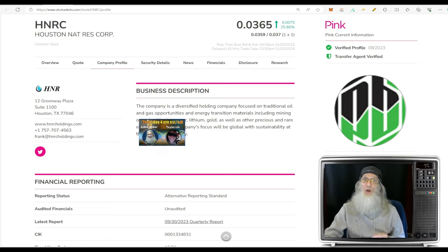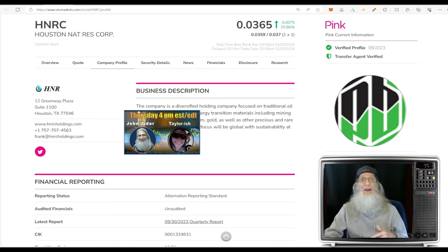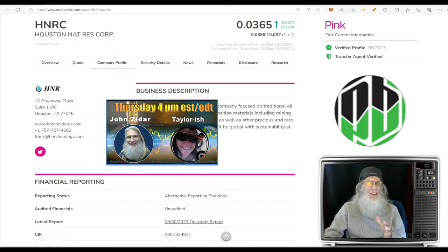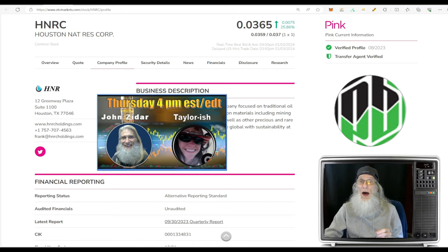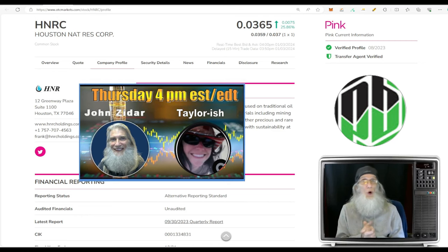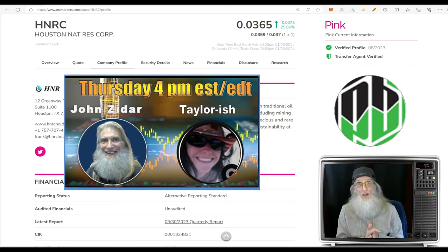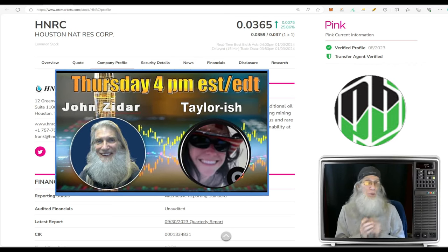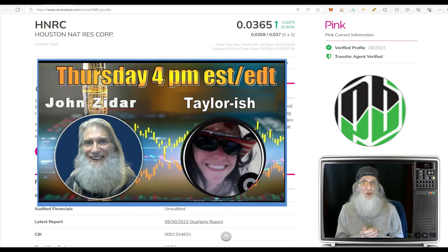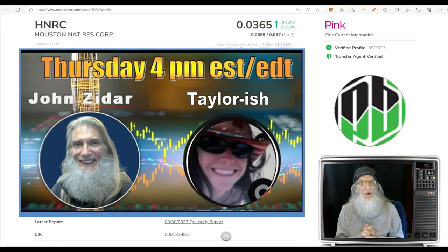Me and my lovely co-host Taylor are there for an hour, maybe an hour and a half, talking to investors about the stocks they want to discuss. Bring us a ticker and give us a heads up on what you see so we know where to look. I'll go through the information, Taylor will cover the chart, you'll get two opinions. Get your ticker in early — it's first come first serve. If you can't be there, don't worry, it's being recorded.